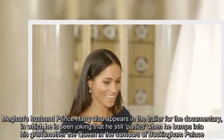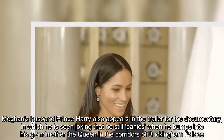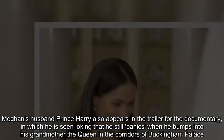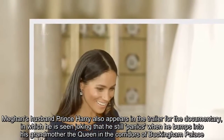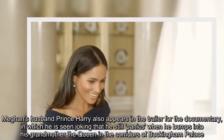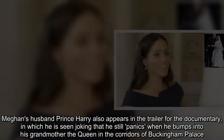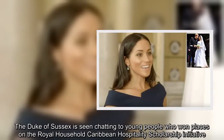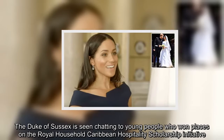Meghan's husband Prince Harry also appears in the trailer for the documentary, in which he is seen joking that he still panics when he bumps into his grandmother the Queen in the corridors of Buckingham Palace. The Duke of Sussex is seen chatting to young people who won places on the Royal Household Caribbean Hospitality Scholarship Initiative.